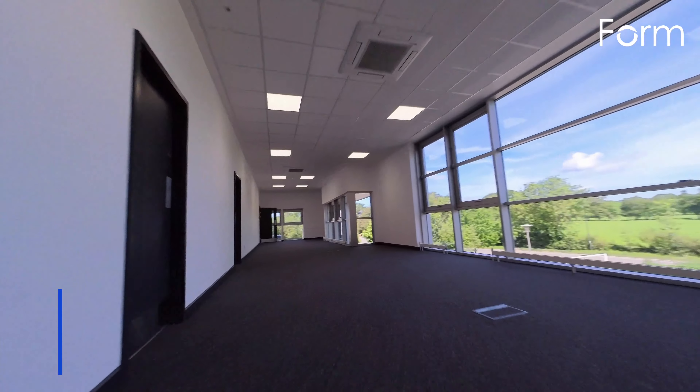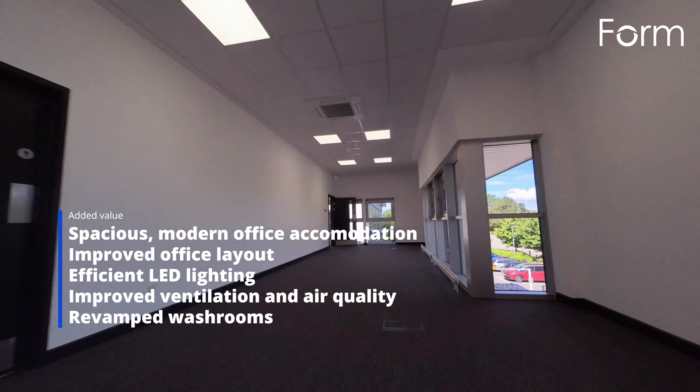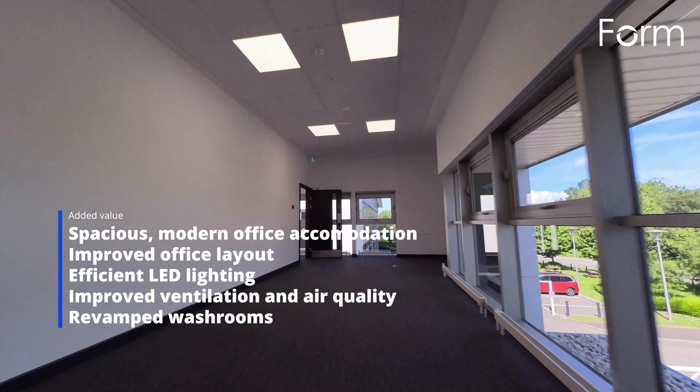We reconfigured the t-point on the first floor to link it to the open plan office and upgraded the space with new M&E, including new AC units and LED lighting.